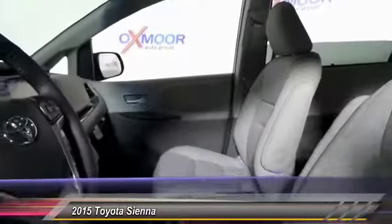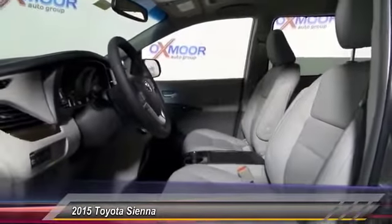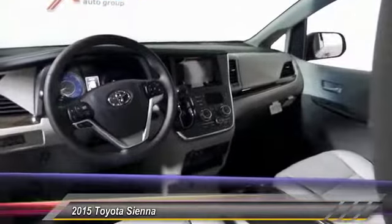Add a refined and fuel-efficient V6 engine, a smooth ride, and upscale interior accommodations to the mix, and it's easy to see that Sienna is built with the whole family in mind and is priced below $40,000.